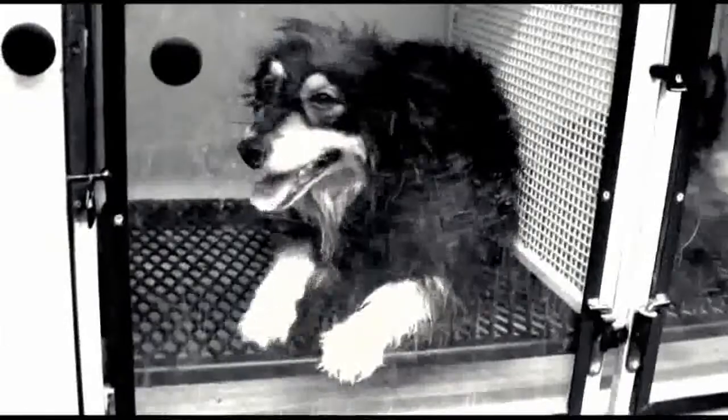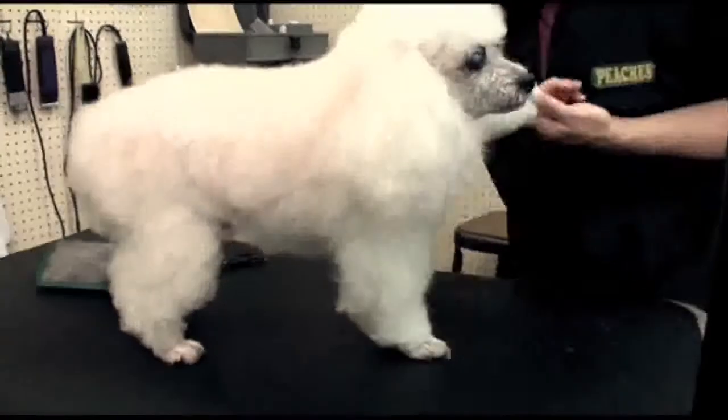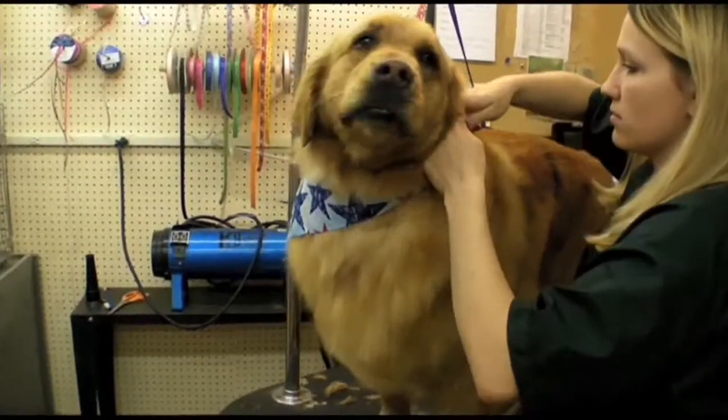especially for larger breeds and senior dogs. For drying, only Peach's has cool air cabinet dryers, offering your dog the most secure and comfortable drying session. This cool air produces a better finish and a softer and fluffier coat.